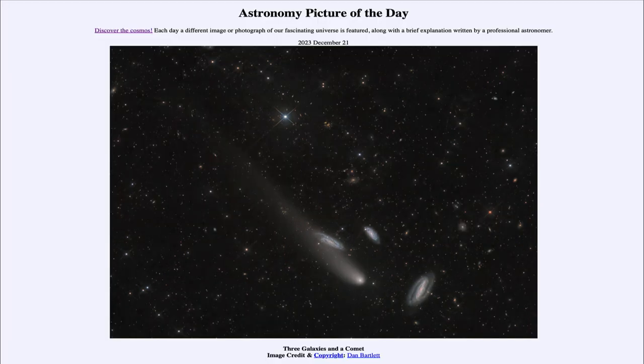That was our picture of the day for December 21st of 2023, titled Three Galaxies and a Comet. We'll be back again tomorrow for the next picture, previewed to be Solstice Solography — we'll see what that is about tomorrow. Until then, have a great day everyone, and I will see you in class.